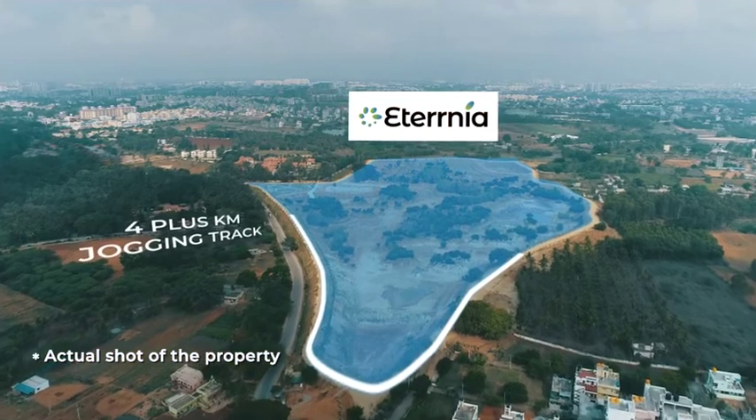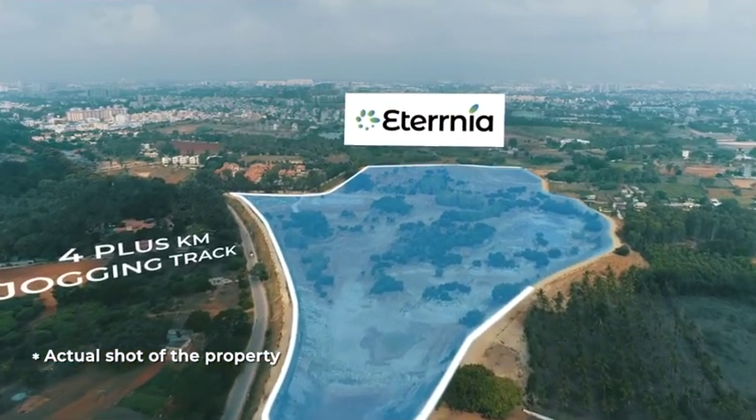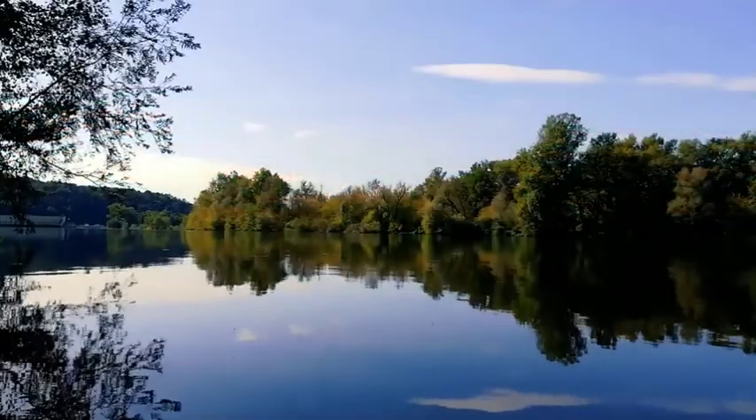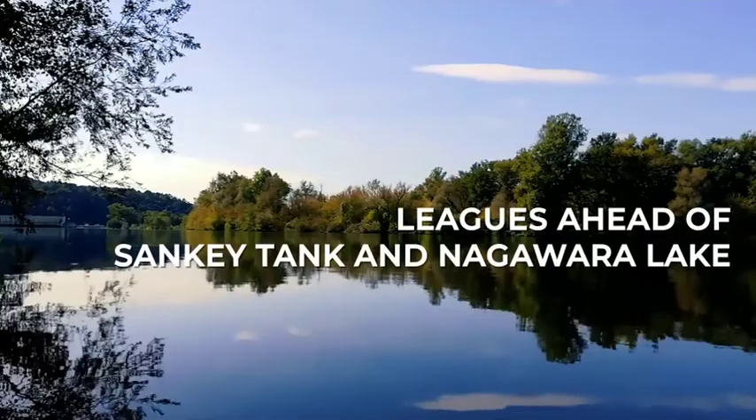Lake Rejuve is being developed by a well-known farmer company. After its restoration, this lake is going to be the best-maintained lake of Bengaluru — leagues ahead of Sankey Tank and Nagawara Lake.